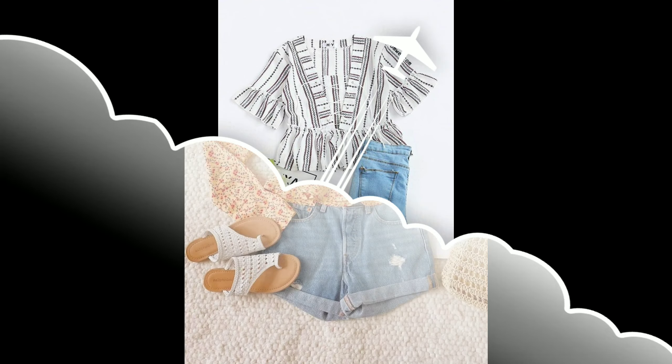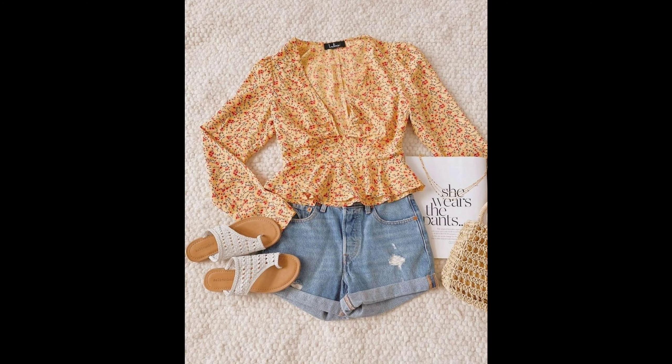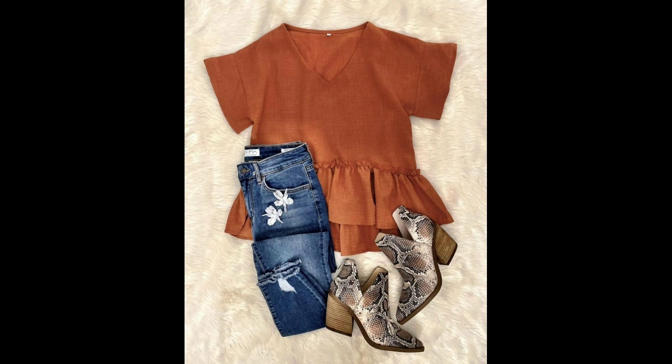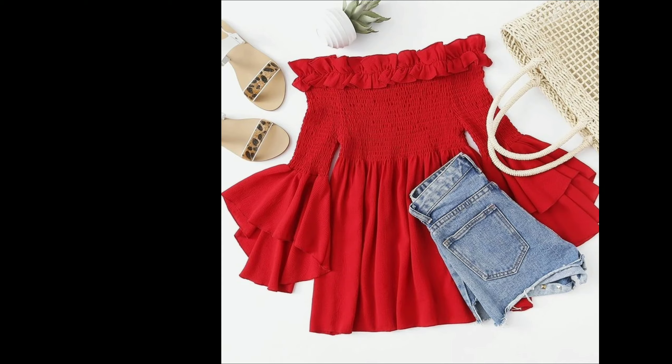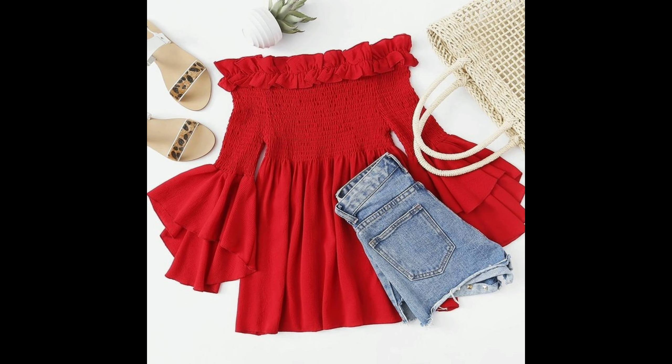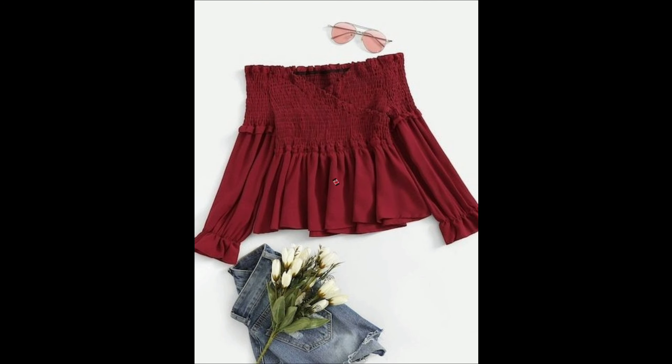Hi everyone, welcome back to my YouTube channel Girls with an Interview. In today's video, I will give you a lot of wear ideas for a stylish frock look top. I have also given the idea of which frock look top to pair with which type of bottom, and how to make this frock look top with a normal top to get a lot of different headwear looks.